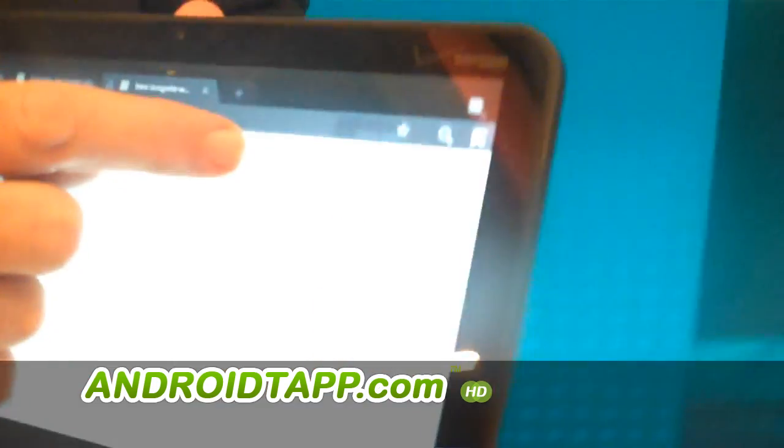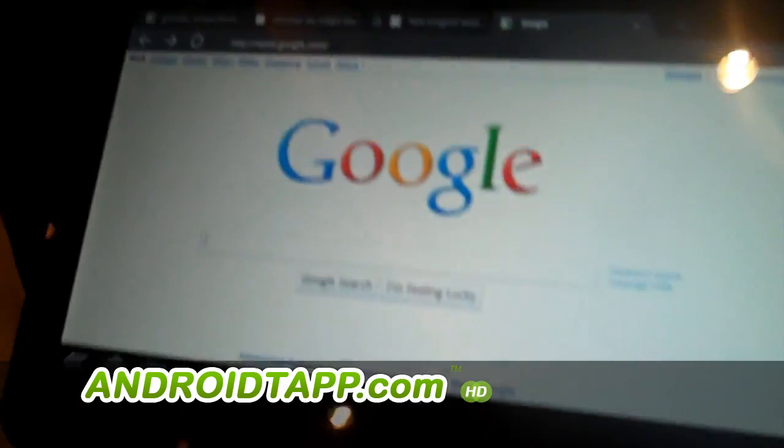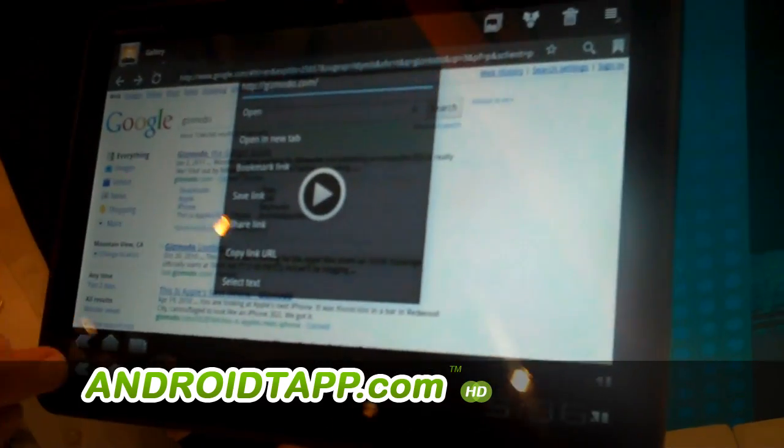And then the other new thing is incognito mode, so I can switch off the browsing history. A lot of people use their tablets around multiple people and families, so the option to switch off browsing history is there.